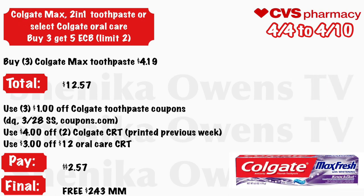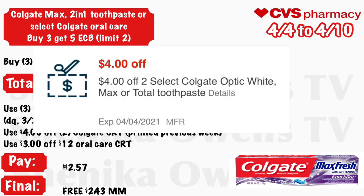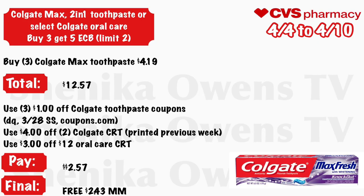Colgate Max, the 2-in-1 toothpaste, or select Colgate Oral Care — buy three, get a $5 ECB, limit two. Grab three Colgate Max toothpastes at $4.19 — your total is $12.57. Use three $1 off Colgate toothpaste coupons from your CVS app, 3/28 Smart Source, or Coupons.com. Use a $4 off two Colgate CRT from the previous week and a $3 off $12 Oral Care CRT. You will pay $2.57 but get back $5, making all three free and a $2.43 money maker.